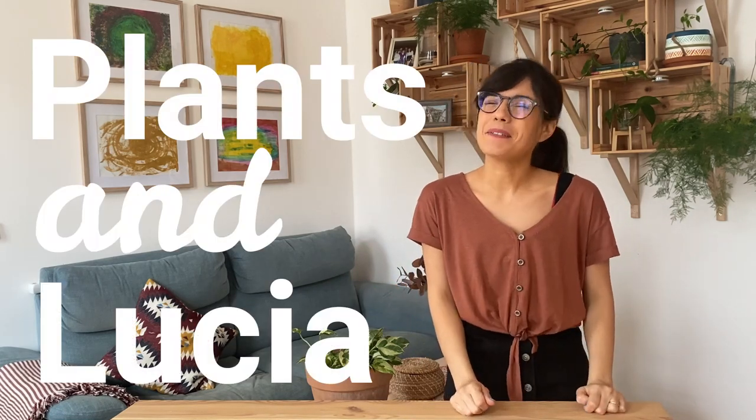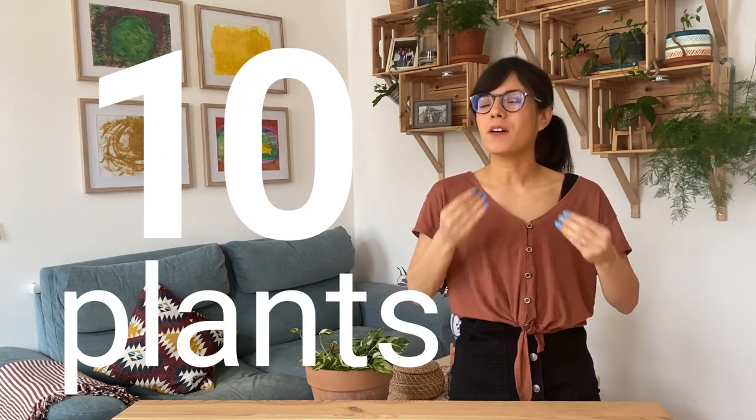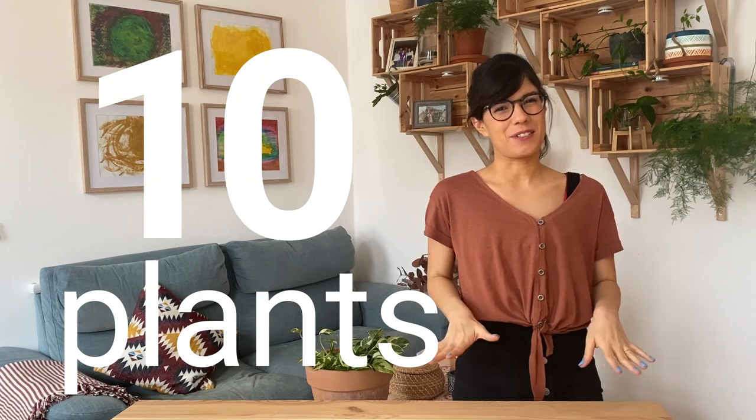Hi my friends, welcome back to Plants and Lucia. My name is Lucia and today we're gonna be talking about 10 plants that will thrive or will do okay in lower light conditions.